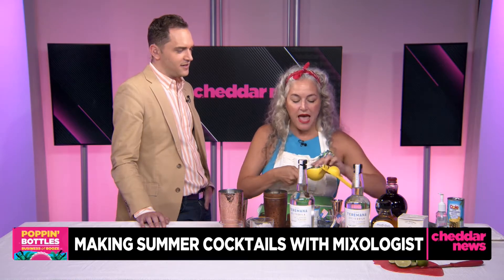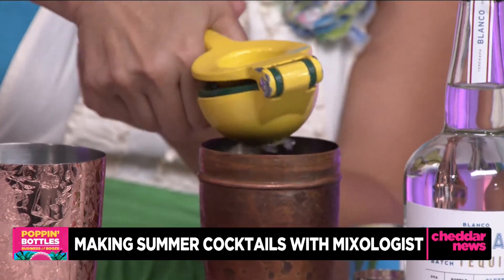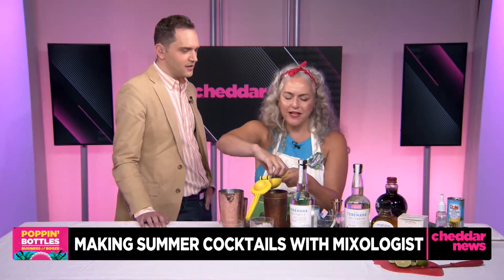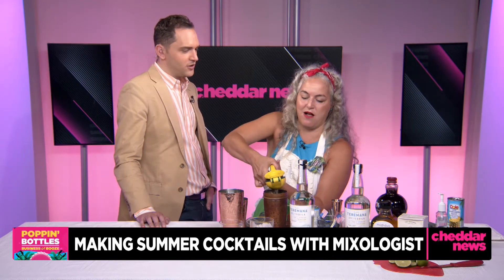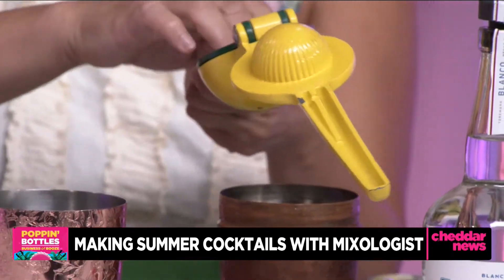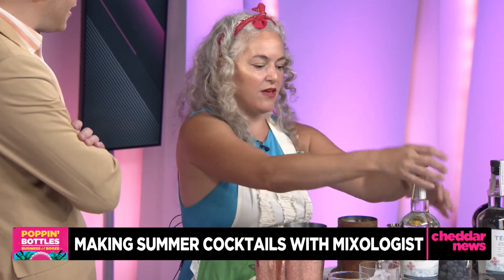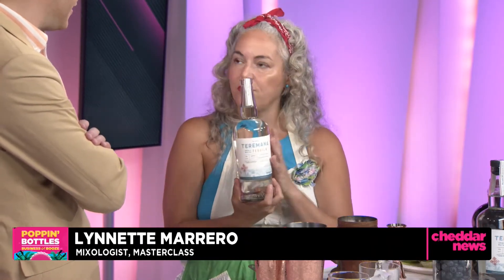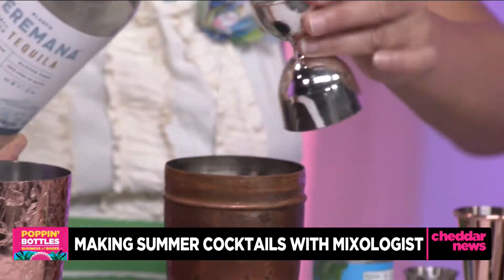I've added a half ounce of agave nectar — it just adds a hint of sweetness. Then I'm going to fresh squeeze some limes: three quarters of an ounce, about the size of one small lime. If you like something more tart, you can add a little more lime juice — that's not going to hurt the cocktail. Now, my little secret: you want to add a pinch of salt. Salt brings out all the flavors, all the umami — a hint of salt pops everything and brings out Terramana's grassy, herbal, citrusy flavor notes.